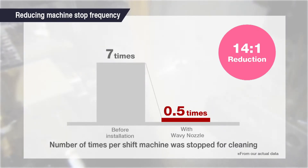By reducing the need for frequent cleaning, you can minimize machine downtime and increase productivity.